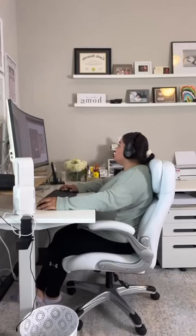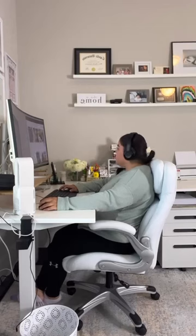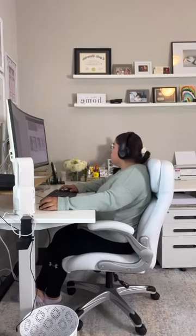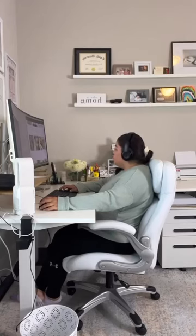You can easily adjust the posture support by flipping it up and down to suit your workstation perfectly, and you also have the option to choose between having arms or going armless. Furthermore, this chair features a delightful attribute known as the recline rock function, enabling you to experience a soothing rocking sensation that gently sways you back and forth.